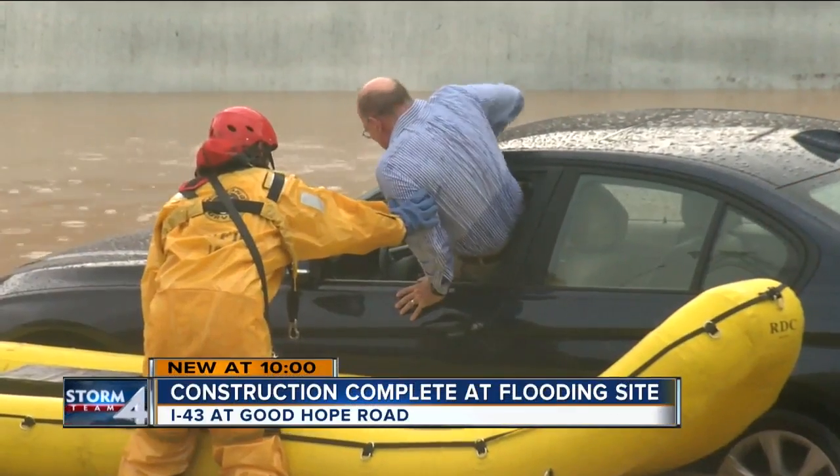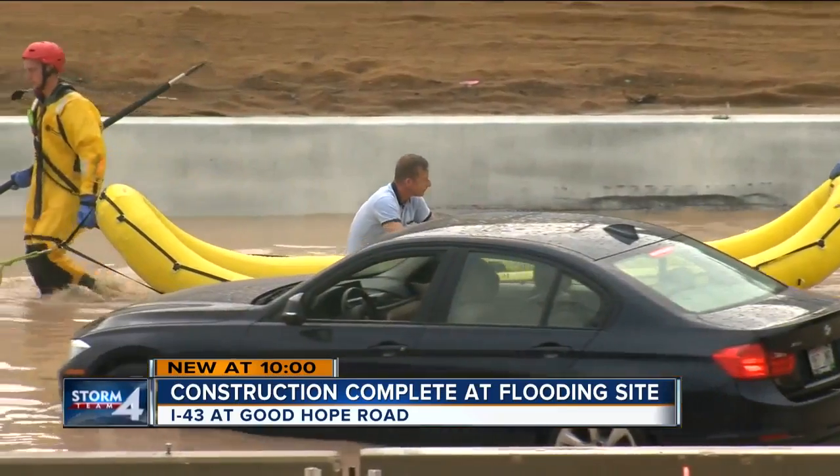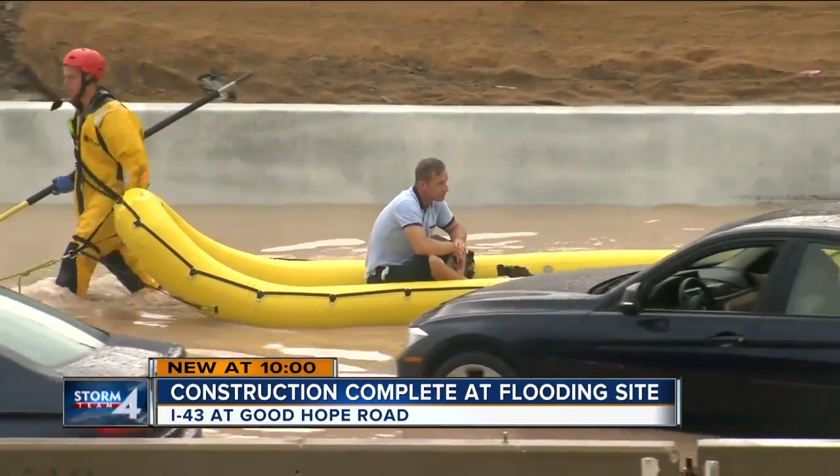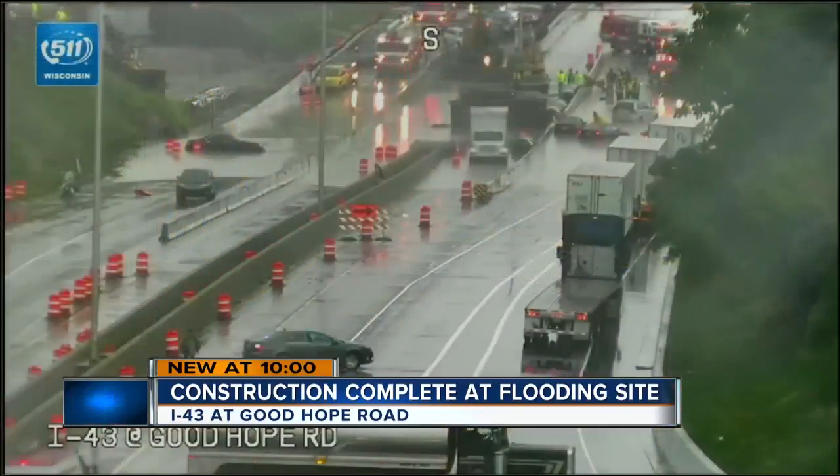This is what I-43 near Good Hope looked like last week during the morning commute. Those are inflatable boats — people trapped in high water despite heavy rain on the way. Officials are confident this will not happen again. Ricky Mitchell joins us live after talking to one of the drivers stranded in those Friday floods who actually waited on the roof of her car for help.